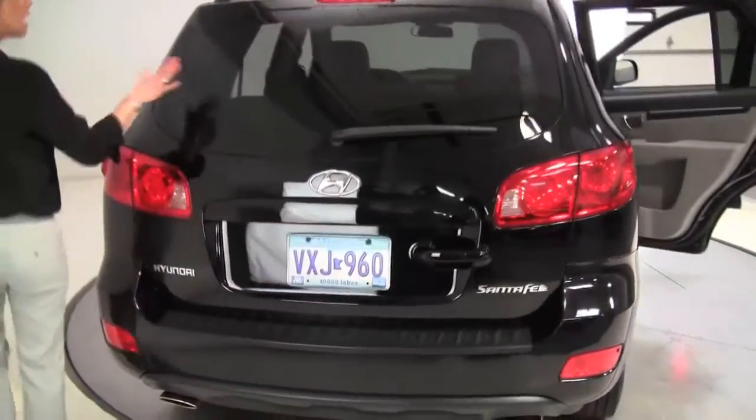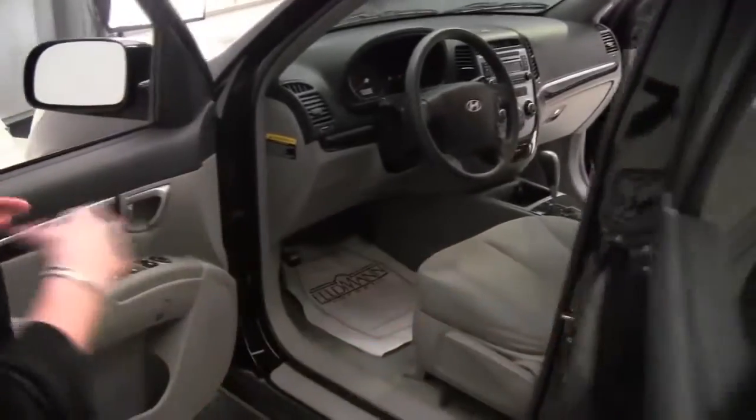The paint's in great condition. Privacy glass on the back. Electronic stability control, so this vehicle just handles like a dream.